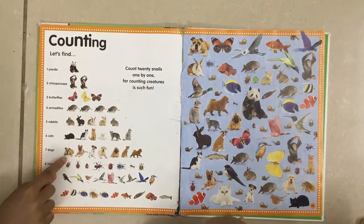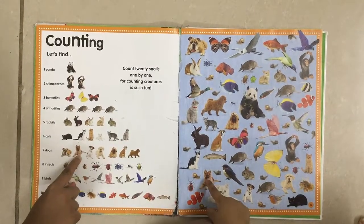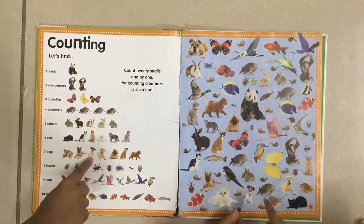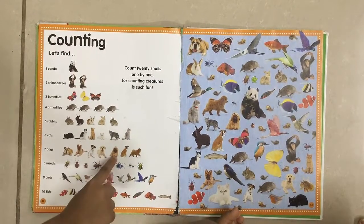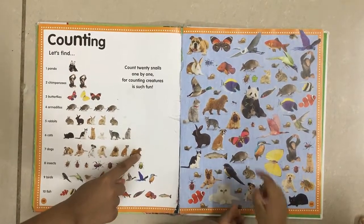Now you have to find seven dogs. Find the first. Now the second one. Now the third one. Fourth one. Fifth one. Sixth one. And seventh one.